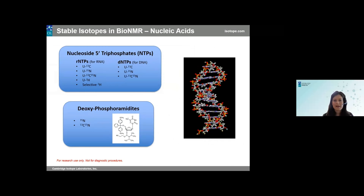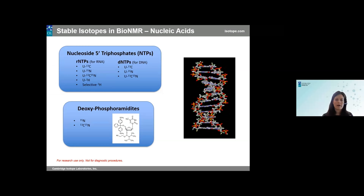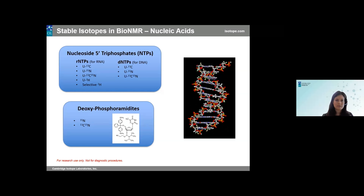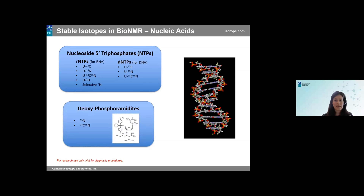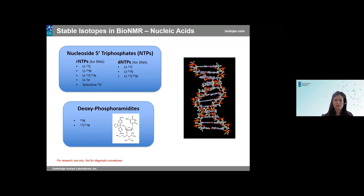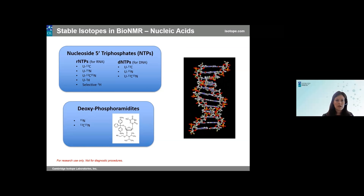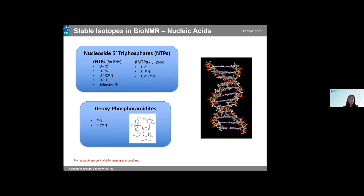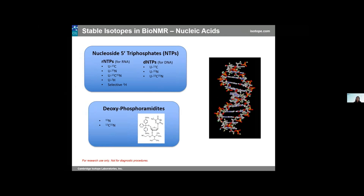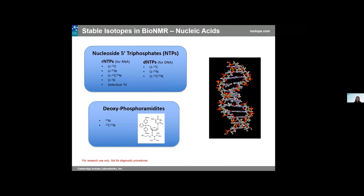For nucleic acids such as RNA and DNA, you'll want to incorporate stable isotopes either through NTPs — nucleoside triphosphates — or through phosphoramidites. NTPs are used for enzymatic synthesis of oligonucleotides, so all residues of each type will be labeled. For example, if you use 13C adenosine triphosphate, all of the adenines in your complex will be labeled. Using phosphoramidites allows more site-specific labeling for certain residues through chemical synthesis.